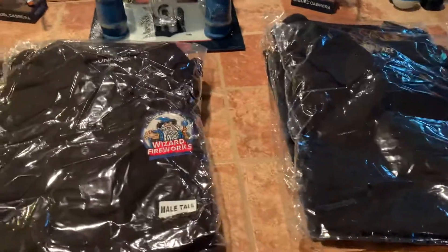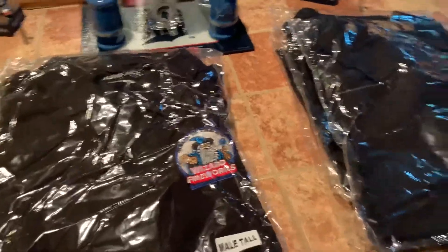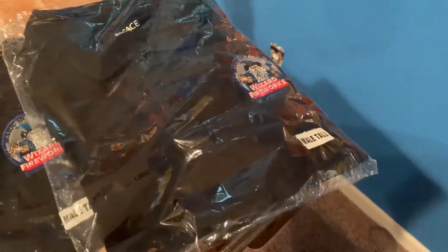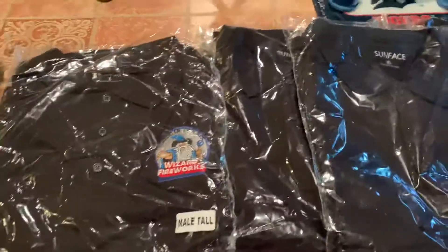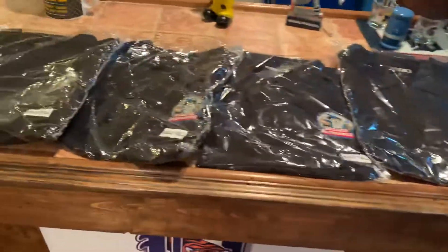Once again I'd like to thank Wizard Fireworks — Magic in the Air — for sending me these awesome shirts. We've got three larges, three extra larges, and three double XLs — that's a total of nine polo shirts from Wizard Fireworks. Look at this guys, this is insane! Wizard Fireworks, thank you so much for sending me these shirts.